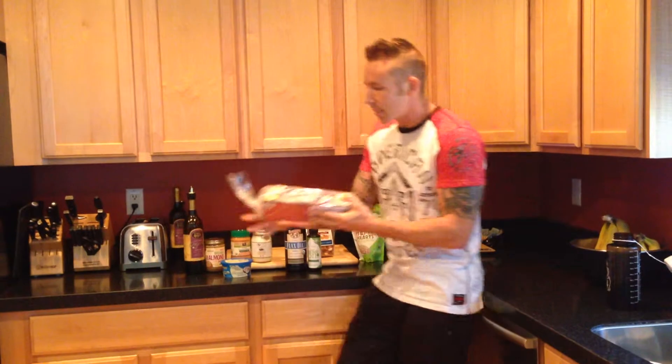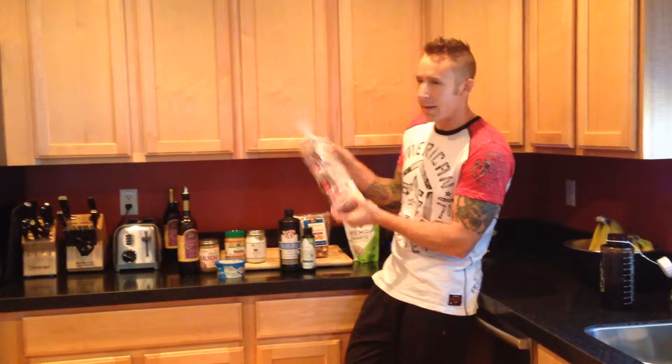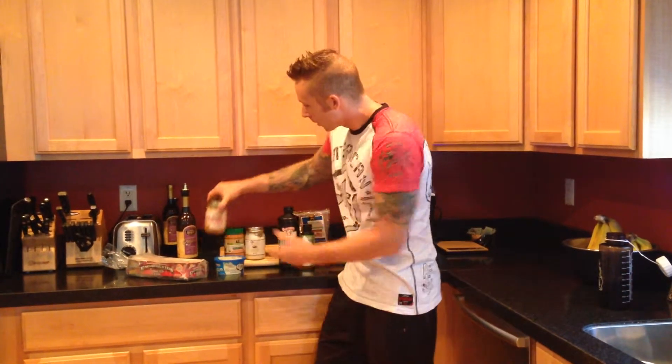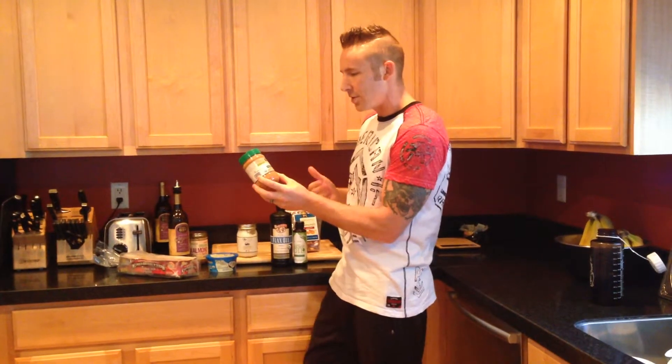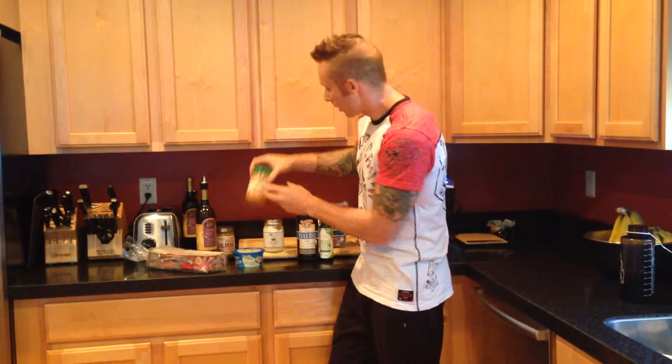If you're having any kind of bread, I recommend Ezekiel bread. This is a sprouted grain bread — it's a very healthy bread and it's actually a complete source of protein. You can put on your almond butter. Peanut butter is okay; I like to do that more as a treat. It's definitely not as nutritionally dense as your almond butter.